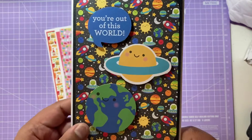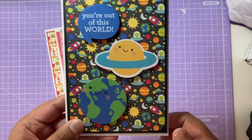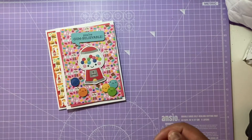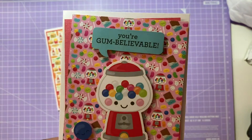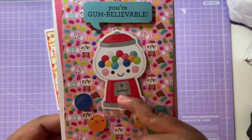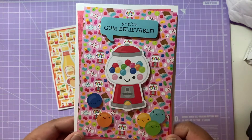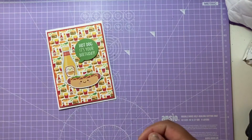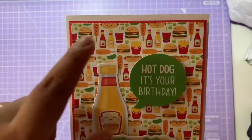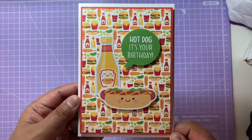The third card says 'you're out of this world,' with an earth and planet on a space background — I think it's gorgeous. The fourth says 'you're gum believable,' with gumballs on a gumball machine background with sweets. The fifth says 'hot dog, it's your birthday,' with a hot dog with mustard sauce on a background featuring hot dogs, corn dogs, and burgers. I really love how these puns bring the whole card together.